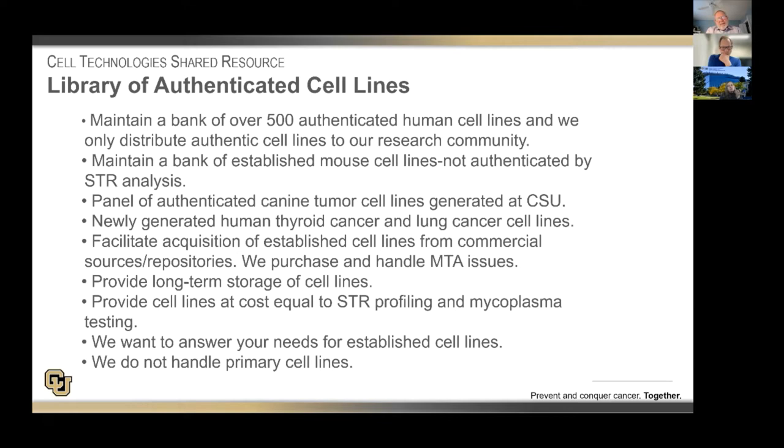As I indicated before, we provide long-term storage of cells for all of our collection, but PIs can also rent boxes in our storage system. Our goal is to provide cell lines at a cost that is equal to STR profiling and mycoplasma testing, and we want to answer all your needs for established cell lines. I do want to point out that we do not handle primary cell lines, because the issues involved in their use really preclude our involvement in that.